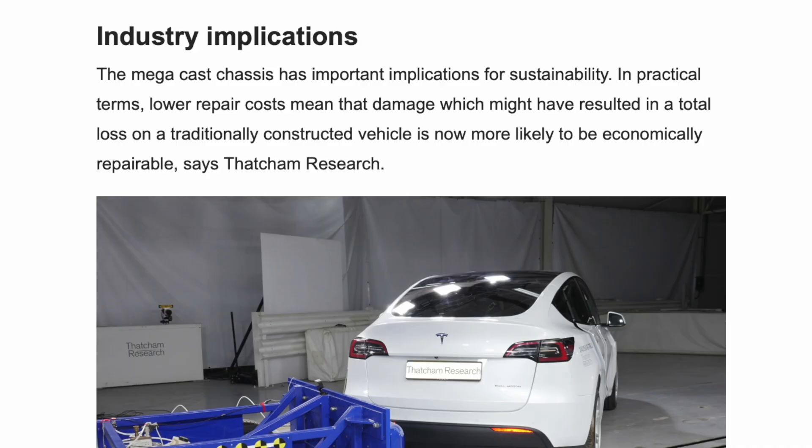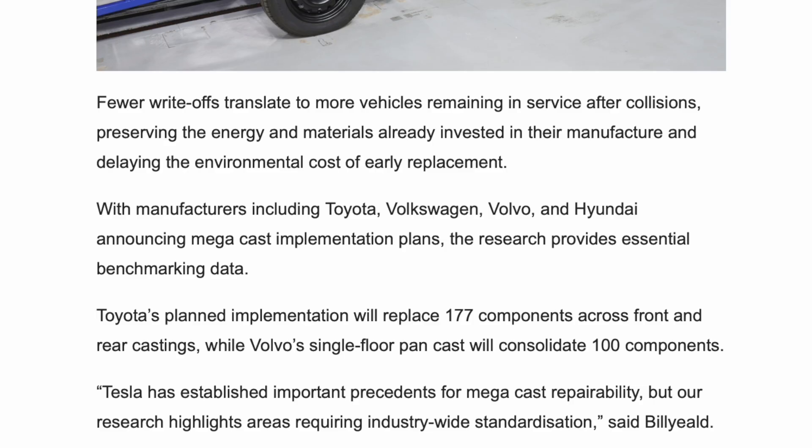The megacast chassis has important implications for sustainability. Lower repair costs mean that damage which might have resulted in a total loss on a traditionally constructed vehicle is now more likely to be economically repairable. Fewer write-offs translate to more vehicles remaining in service after collisions, preserving the energy and materials already invested in their manufacture and delaying the environmental cost of early replacement. With manufacturers like Toyota, Volkswagen, Volvo and Hyundai announcing megacast implementation plans, the research provides essential benchmarking data. Toyota's planned implementation will replace 177 components across front and rear castings, while Volvo's single floor pan cast will consolidate 100 components.